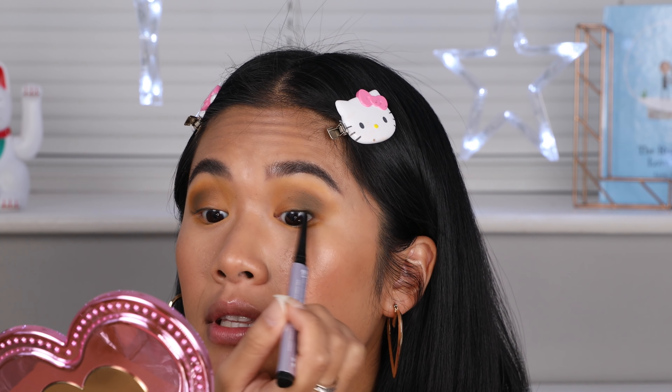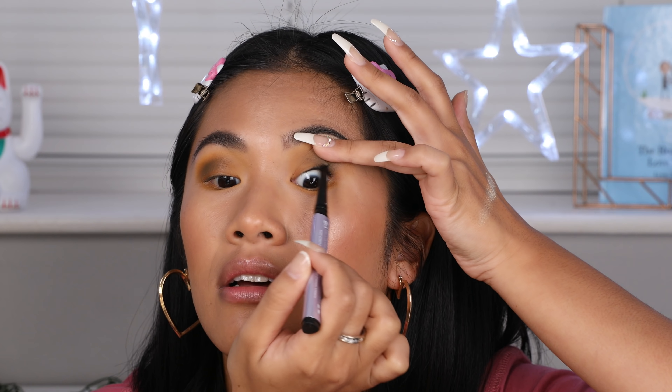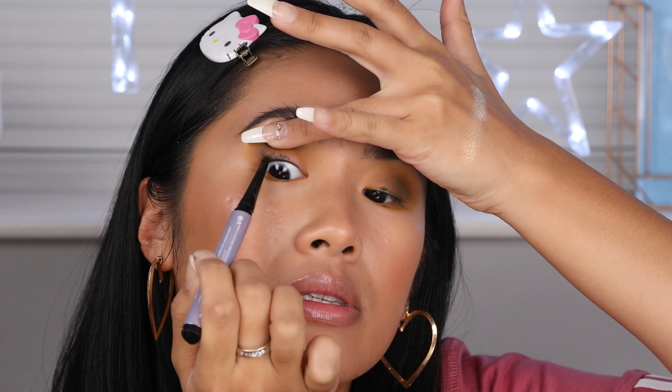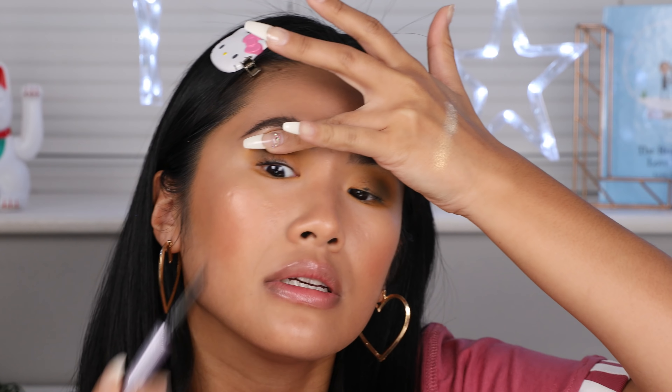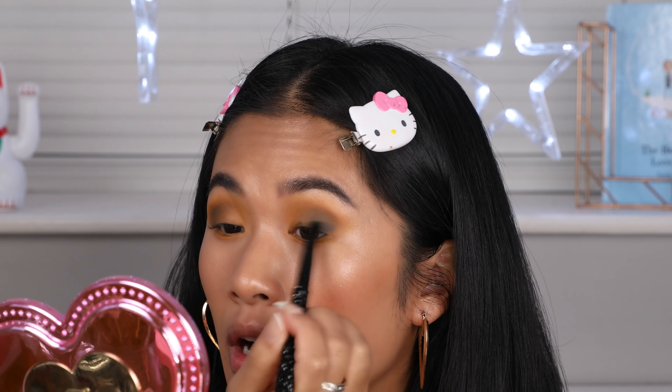I'm going to use a Fenty Beauty fly pencil — the black one — on my waterline. Wow, this is so creamy. This is my first time using this pencil. Did you guys see how easily that transferred? Look at how creamy that eyeliner is — it's not easy to find a creamy eyeliner. I love how it's not too thin and not too thick either; it's a nice medium size. I'm going to use a little bit of glam-no-camel to just darken the end of my eyelid.